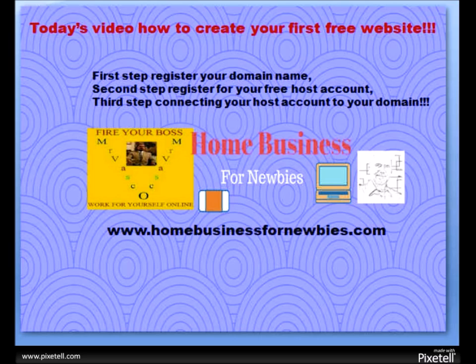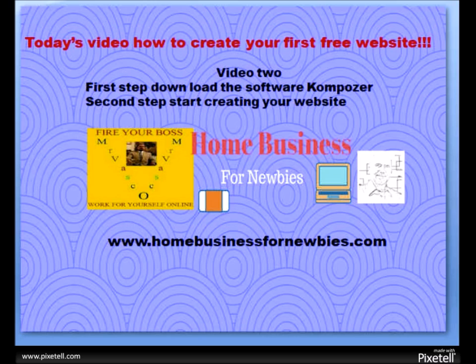First step: we're going to register your domain name. After that, second step: register your free hosting account. Third step: connecting your hosting account to your domain. This will be on the first video — it's going to be two videos. On the second video we're going to download the software and the second step will be creating your website.